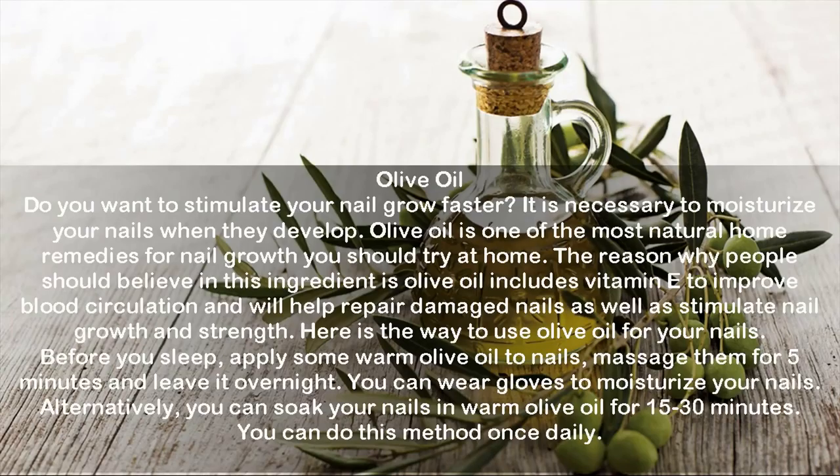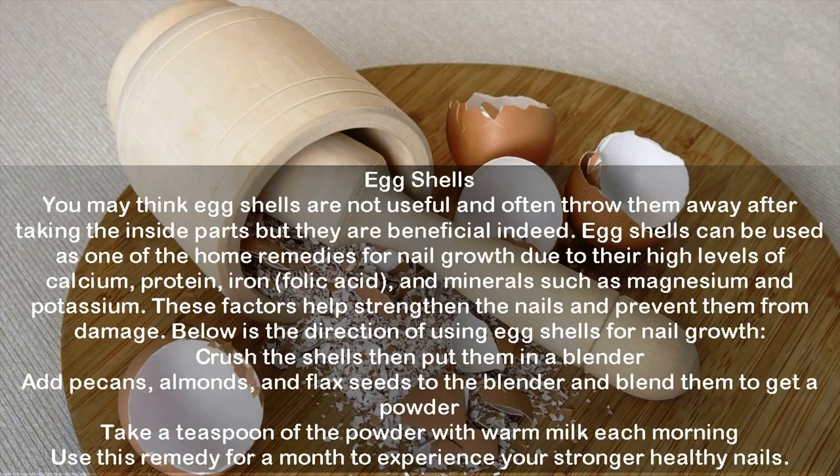Eggshells: Eggshells can be used as one of the home remedies for nail growth due to their high levels of calcium, protein, iron, folic acid, and minerals such as magnesium and potassium. These factors help strengthen the nails and prevent damage. Crush the shells, put them in a blender, add pecans, almonds, and flax seeds, and blend to get a powder. Take a teaspoon of the powder with warm milk each morning. Use this remedy for a month to experience stronger, healthier nails.